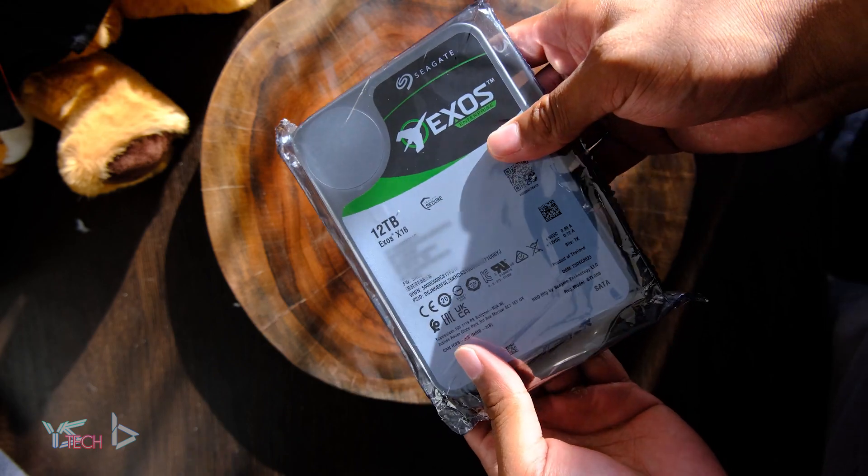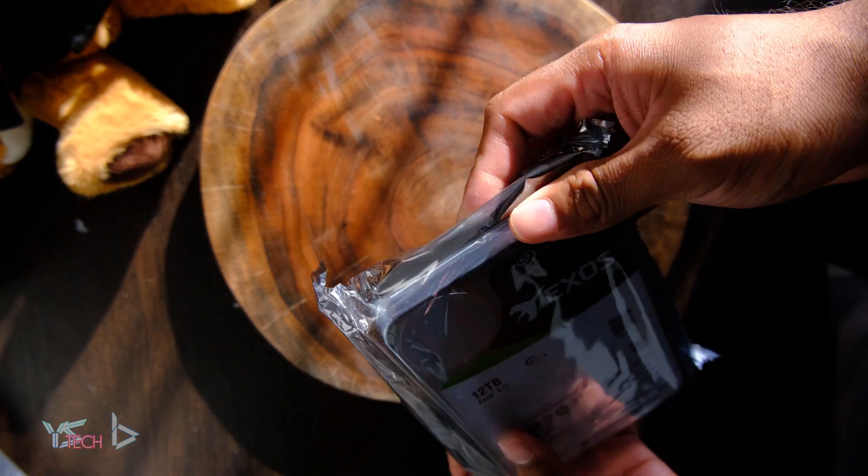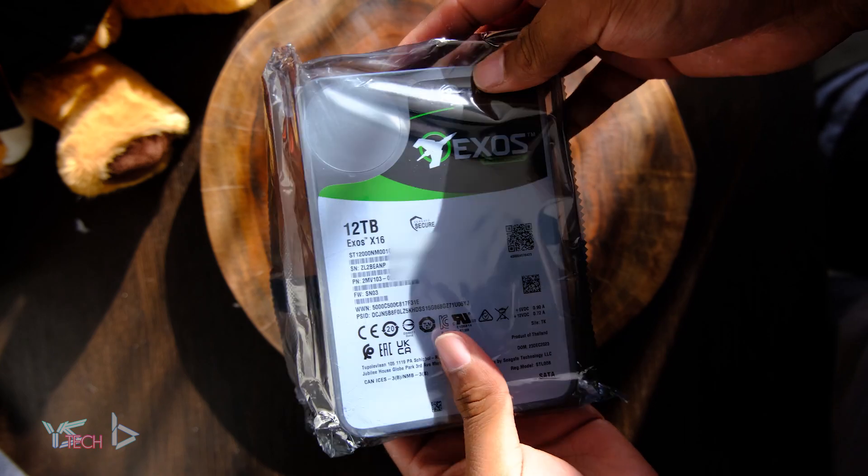Pretty happy so far. So we've got a 12 terabyte Seagate Exos hard drive working. Wait — how much did it really cost? I paid a total of — drum roll please — 240 New Zealand dollars including shipping, so that's around 140 US dollars as of the 25th of November 2024.